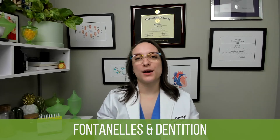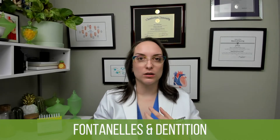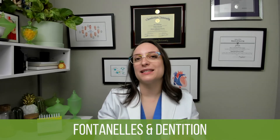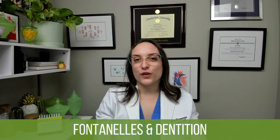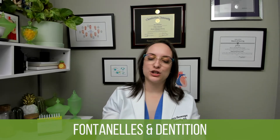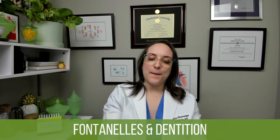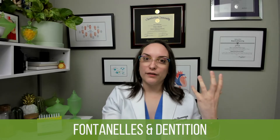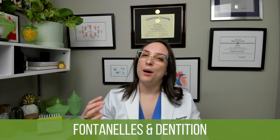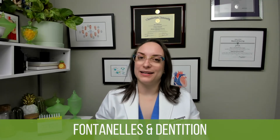Teeth are an important milestone as well. The first tooth typically erupts at about six months — not hard and fast, just a general guideline. My daughter didn't get her first tooth until nine months, my son got his at five months. We typically start with the bottom two teeth and then move on to the top two. Infants will have six to eight teeth by age 12 months, and all of their baby teeth by age three.